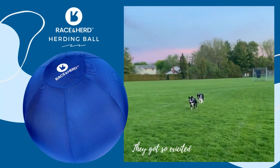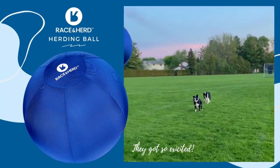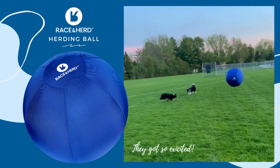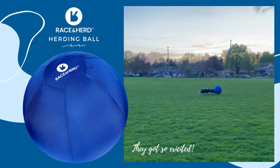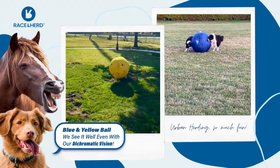At Race and Herd, we know that dogs and horses have a natural herding instinct that can sometimes lead to destructive behavior. That's why we've created an amazing herding ball that redirects this behavior and provides a safe target for your pets to play with.